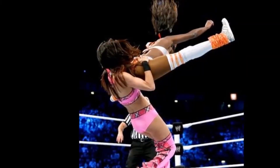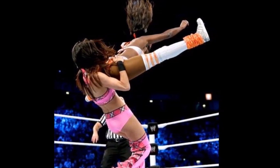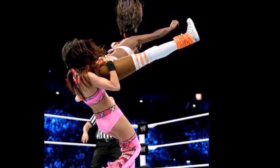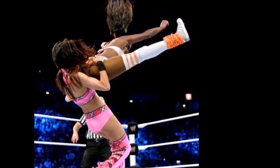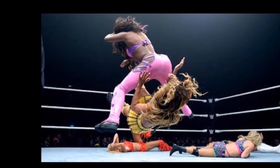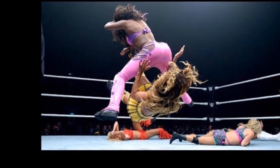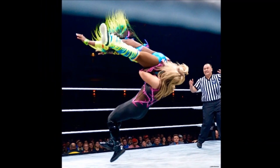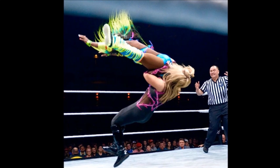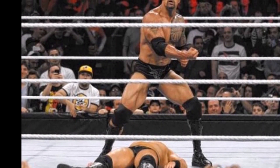Naomi only used the Rear View as a transitional move first, and it eventually became her finisher. Honestly, I never saw this move as effective enough to put somebody down for a three count, but it got over with the crowd regardless.